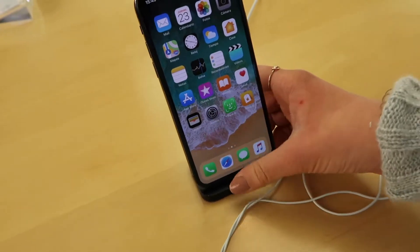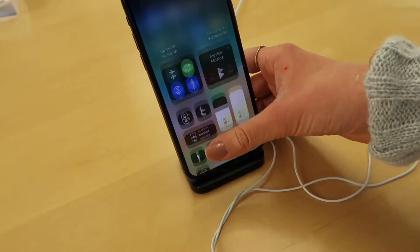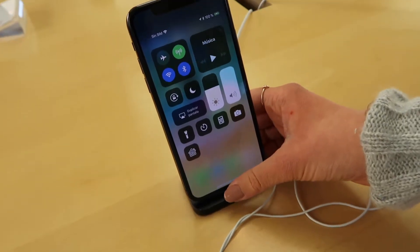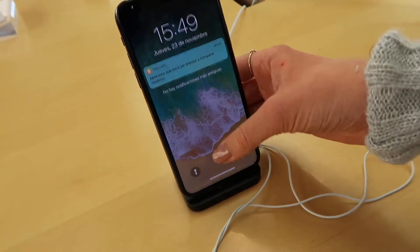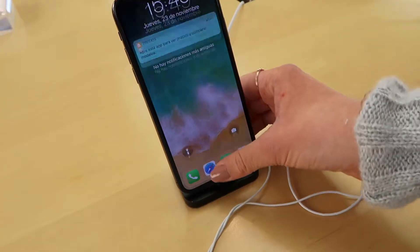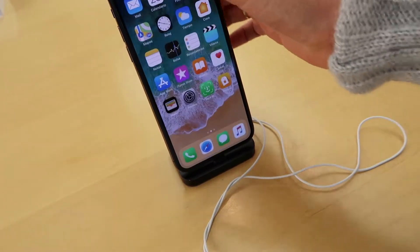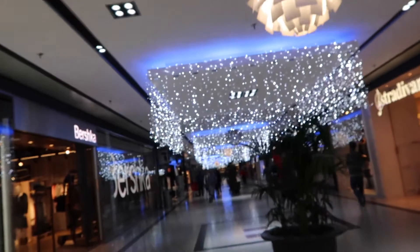I found it weird that there was no control centre at the bottom, but it actually comes down from the top instead. I'm figuring out how to use it. This shopping centre looks so pretty with all the Christmas decorations.